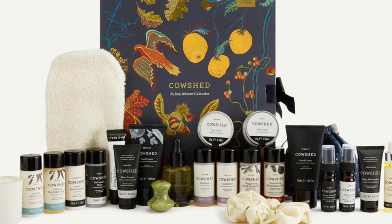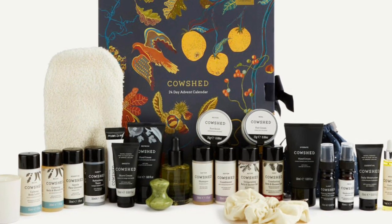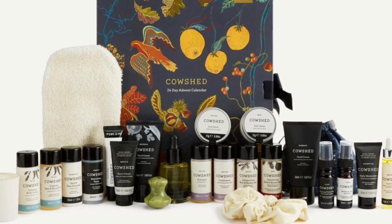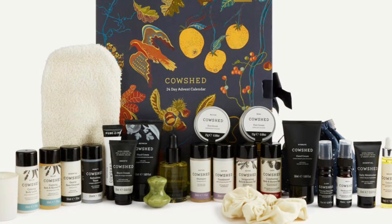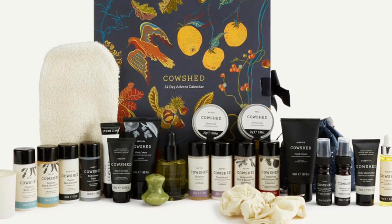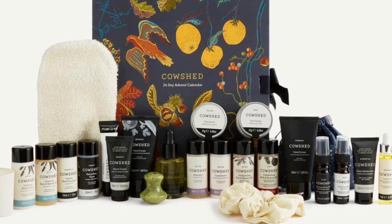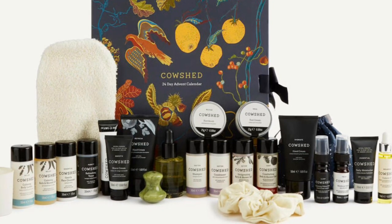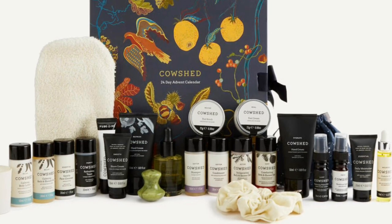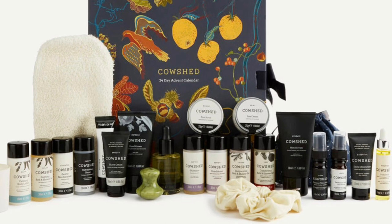Also included: relax bath and shower gel 30ml, replenish body lotion 30ml, relax candle 35g, replenishing face oil 30ml, rivi foot scrub 25g, sleep calming pillow mist 10ml, soften conditioner 30ml, softened shampoo 30ml, refresh hand cream 50ml, and active bath and shower gel 30ml.